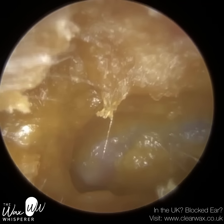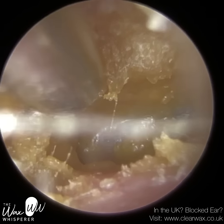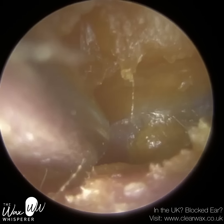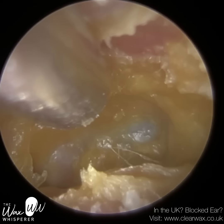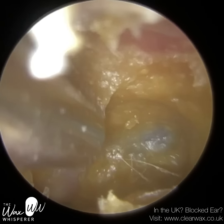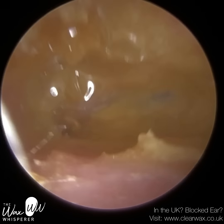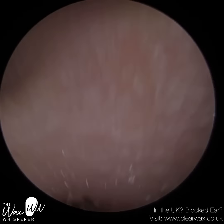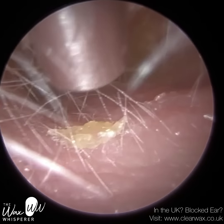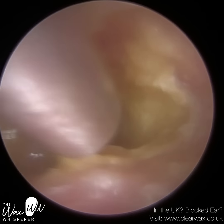They are already hearing significantly better, but the patient themselves reported that although they feel they're hearing much better, it's still not 100%. And you can see why — there's still quite a lot of soft wax and keratin on this patient's eardrum. This is the worst consistency — it's like a mashed potato consistency, almost like wet mud or cement on a wall. It's very hard to suction, and you can't use any other instruments to remove it. So I've just put some sodium bicarbonate drops in.